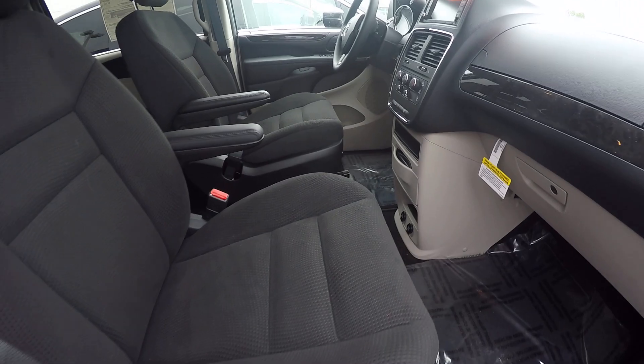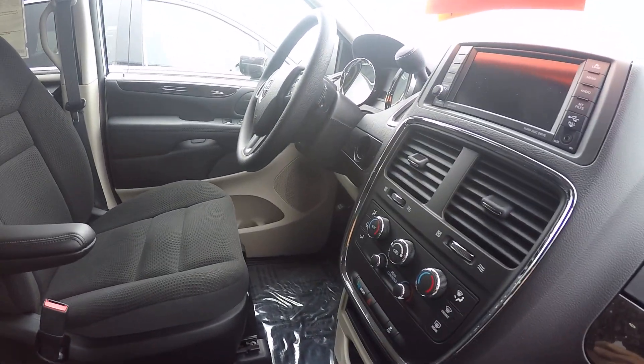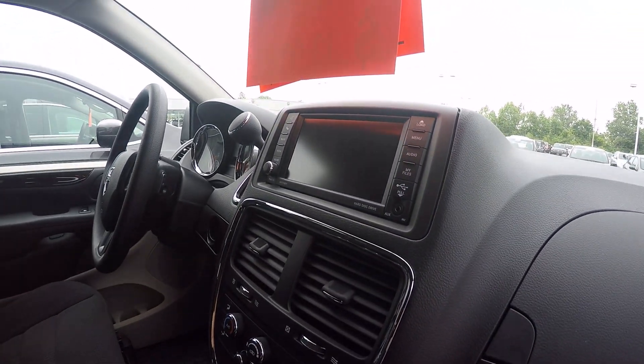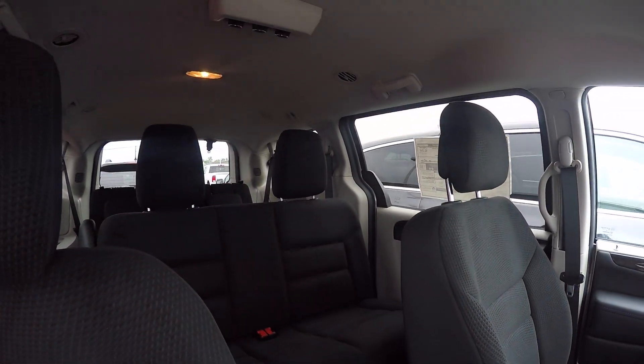These all have the deluxe cloth interior. Of course they're all going to have power locks, power windows, tilt steering, cruise control, the 6.5-inch touchscreen radio, and rear heat and air conditioning.